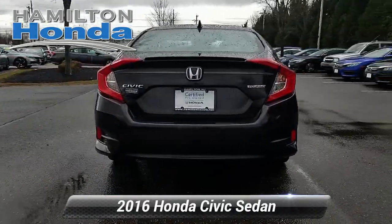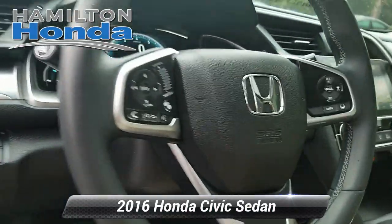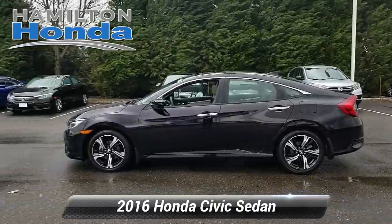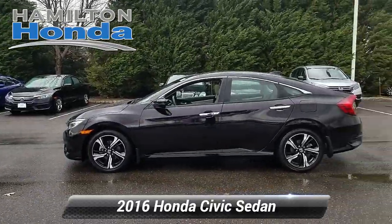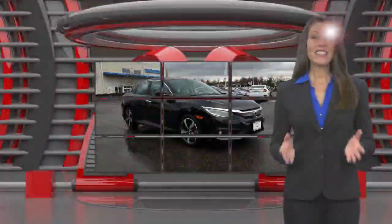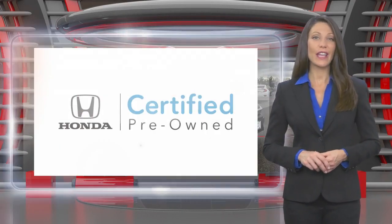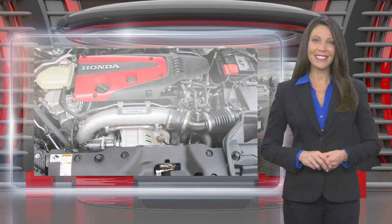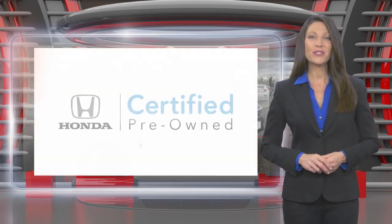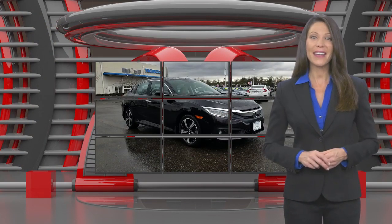This is a production of WGBH. This Honda Certified Pre-Owned Vehicle has undergone a thorough inspection to ensure it meets Honda Certified Pre-Owned Vehicle standards. It's backed by one of the most extensive pre-owned vehicle warranties in the business. Honda Certified Pre-Owned Vehicles — everything you expect from a Honda.